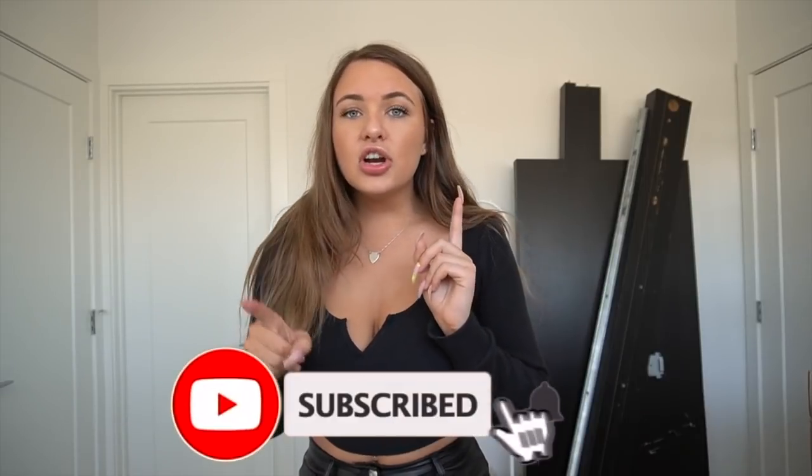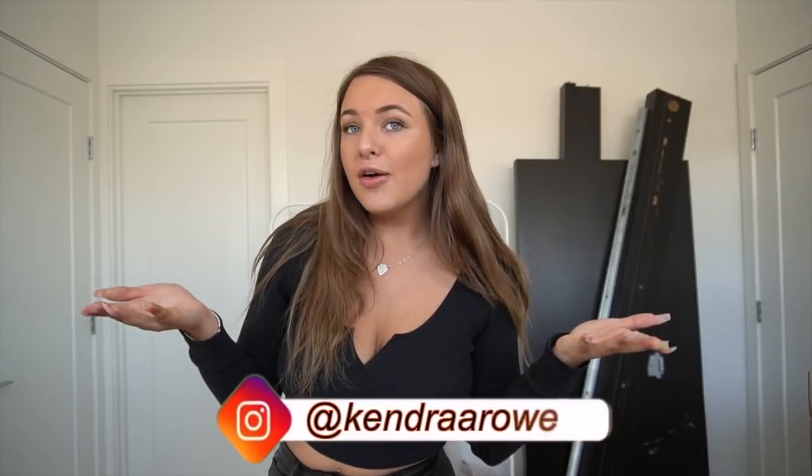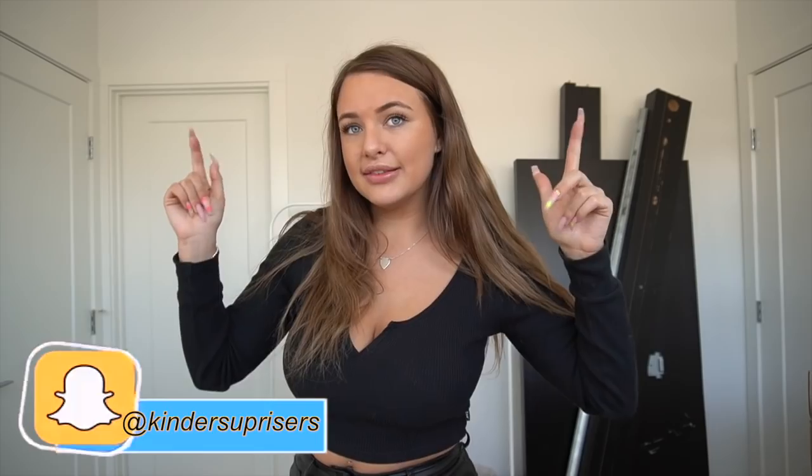Before we get into this video, I'm super excited to show you guys everything that I got. Make sure you guys subscribe, turn on those post notifications, give this video a big thumbs up, and leave me a comment. Follow me on Instagram — it's Kendra A. Row — and add me on Snapchat. All my other social media is linked down below.